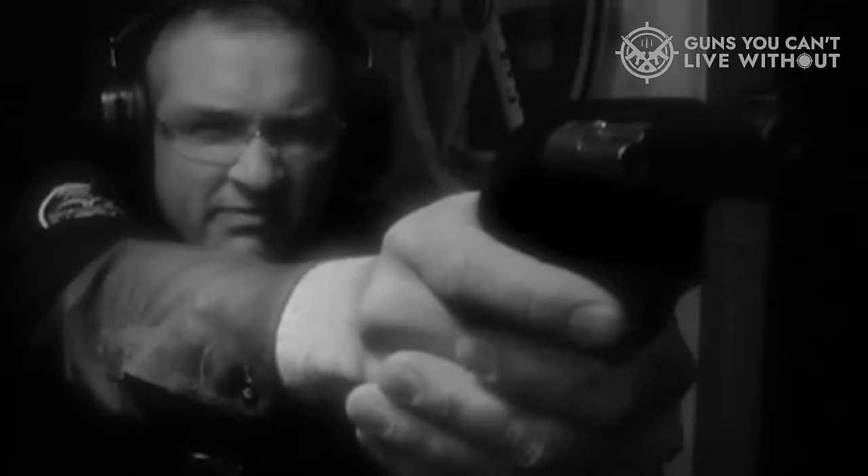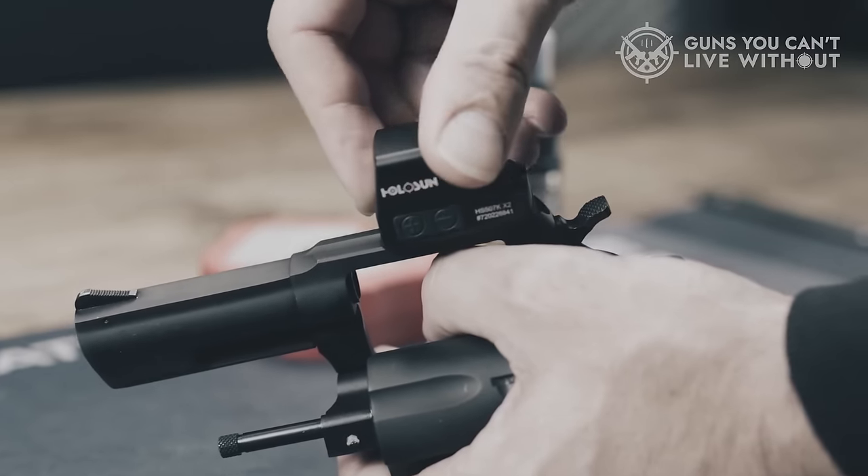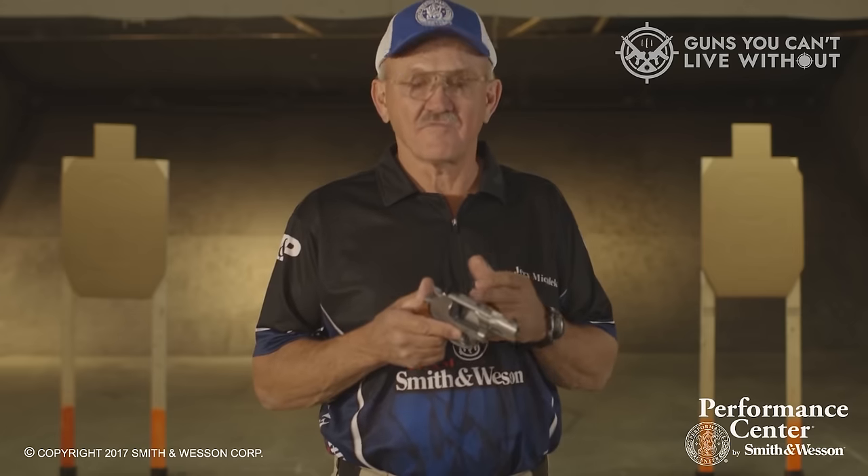9mm revolvers are probably the most widespread firearms on the planet. They're used by law enforcement, armies around the world, and private individuals looking for protection.